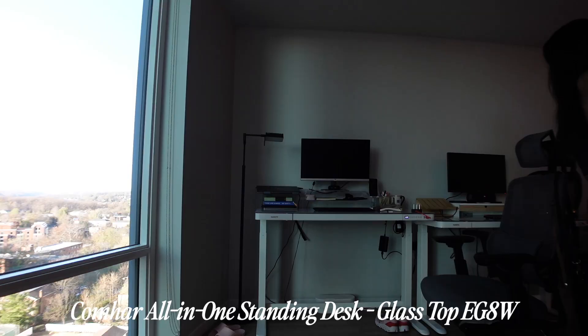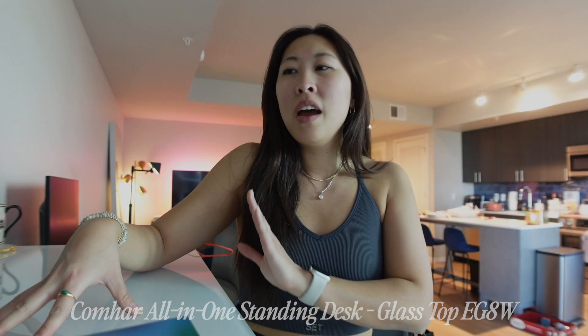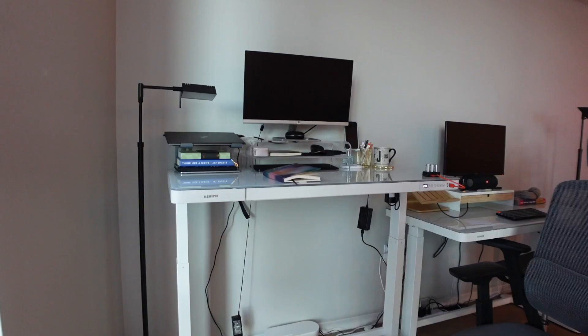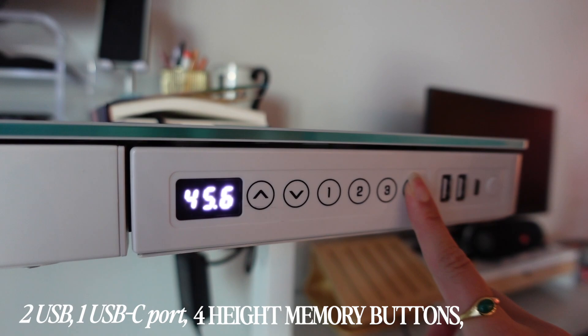Thank you so much, FlexiSpot, for sponsoring today's video. I've talked about how much my FlexiSpot desk has changed my work-from-home setup for over two years — my lower back pain, my productivity, everything. If you haven't invested in your work-from-home setup, just think about how many eight-to-nine-plus hours you spend every single day at your desk. Standing is probably the first thing that really helped my productivity, especially on work-from-home days. This desk is so much more than a standing desk — it has two USB ports, one USB-C port, and four adjustable height memory locks.